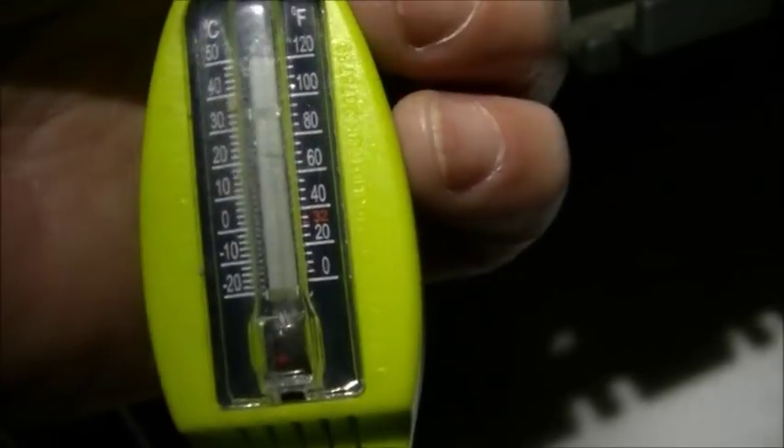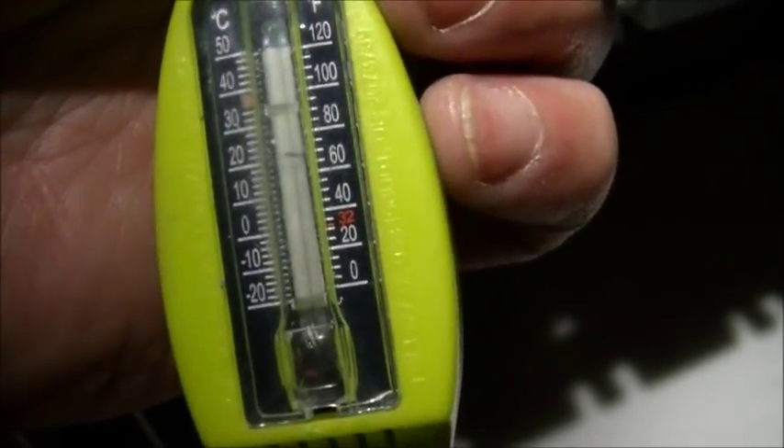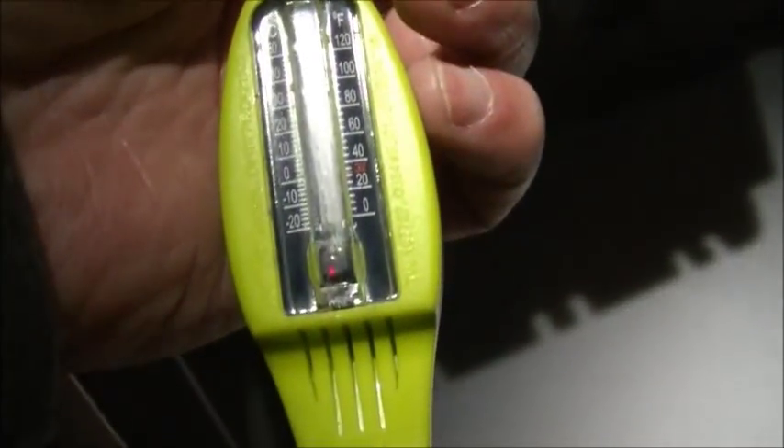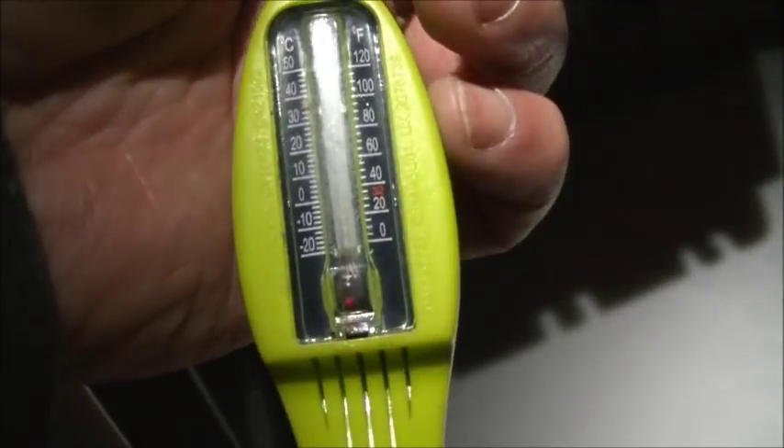I've hung this thermometer out here for a while — let's see what it says. As you can see, there is no red. This stops at minus 20, so it's colder than minus 20 out here right now. That's the setup right there that I'll be using.